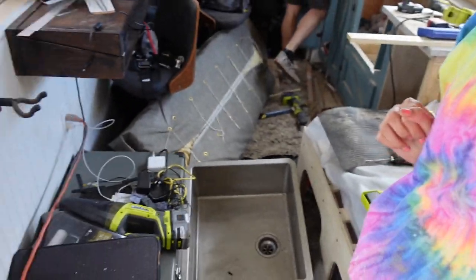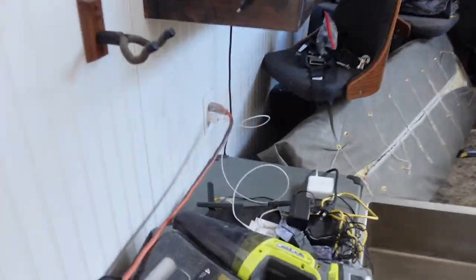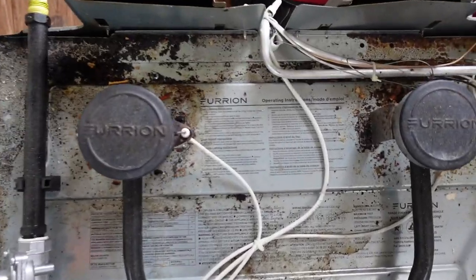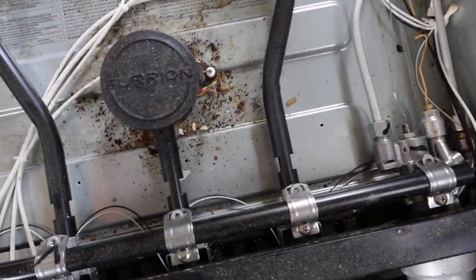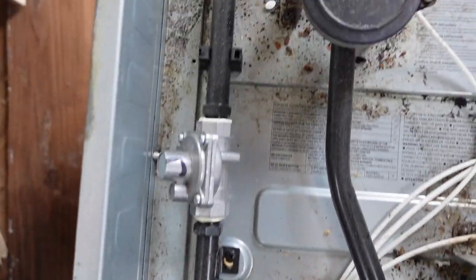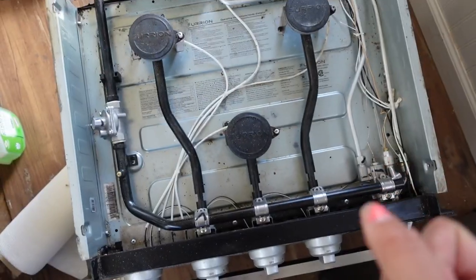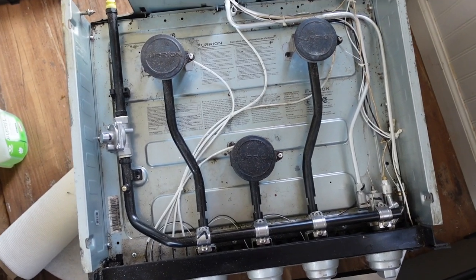We are doing just some minor renovations to the bus, just some minor things, and this is the current status of it. Look how nasty our stove has gotten over the past year - the old nasty. Time to clean her on up, as good as it's gonna get.